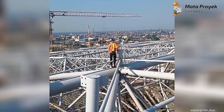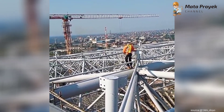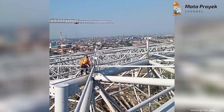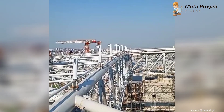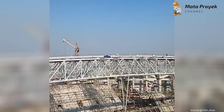Kita doakan semoga progres pembangunan Jakarta International Stadium ini berjalan dengan lancar dan sesuai harapan kita bersama. Dan tak lupa pula kita doakan para pekerja agar senantiasa diberi kesehatan, keselamatan, dan dilimpahkan rezekinya. Amin. Cukup sekian kali ini pembahasan kami. Jangan lupa like, subscribe, komen, serta share video kami. Terima kasih dan sampai jumpa lagi.